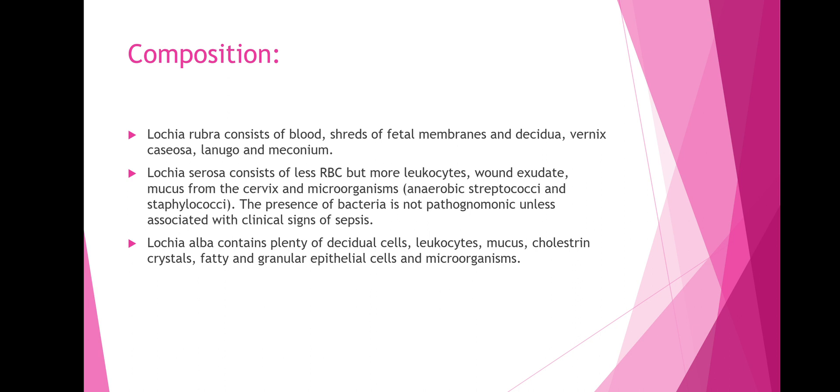Lochia serosa consists of less RBCs but more leukocytes, wound exudate, mucus from the cervix, and microorganisms such as anaerobic streptococci and staphylococci. The presence of bacteria is not pathognomonic unless associated with clinical signs of sepsis.